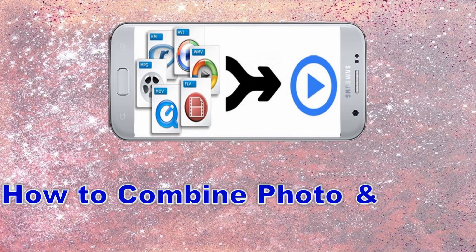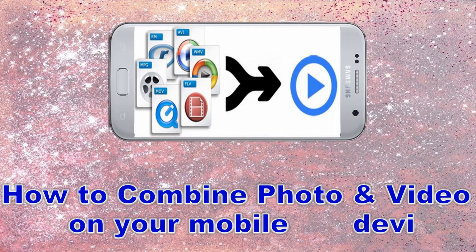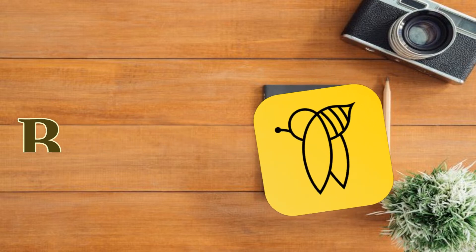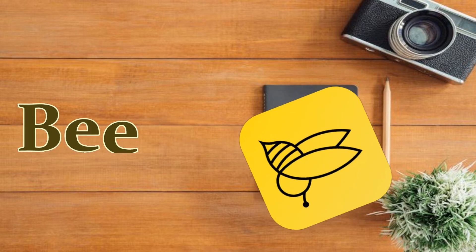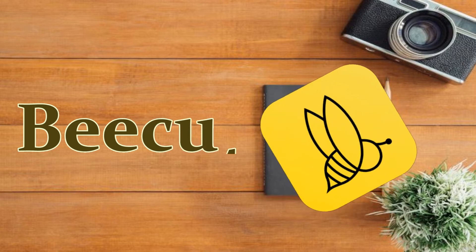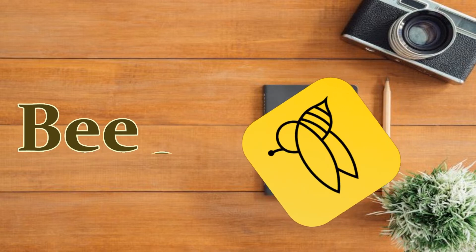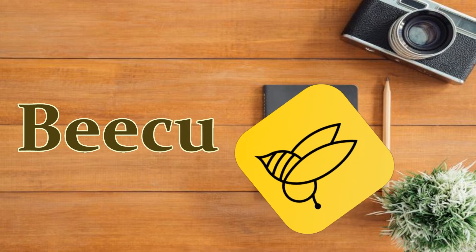Hi! Are you wondering how to combine your photos and videos on your mobile device? Try using Bicot. Bicot is a video editing software that you can use with all devices such as Android and iOS. You can also easily combine videos and photos using its editing features.